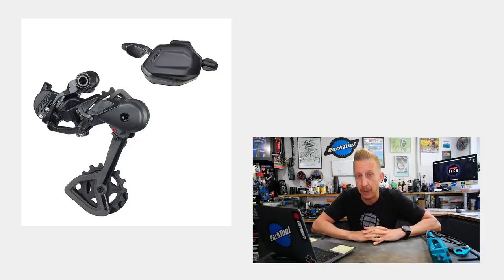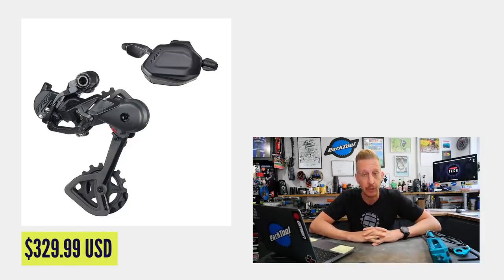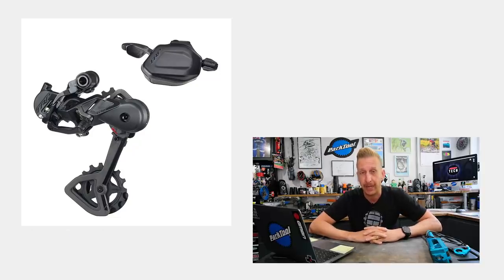It looks very punchy and works well. $330 US dollars is the price for a mech and shifter combo — not the cheapest, not the most expensive. Of course, Shimano Deore is very cheap at the moment so it'll be competing with that, but this is certainly a higher performance option. I love the idea of the hall lock system and I love a silent bike, so I'll give it a thumbs up.